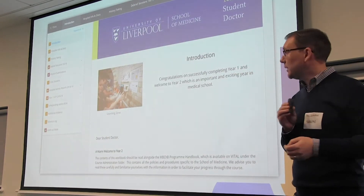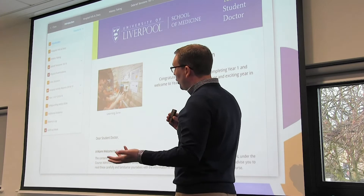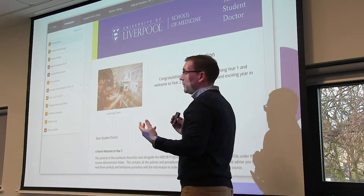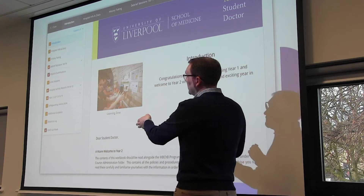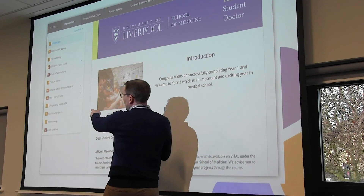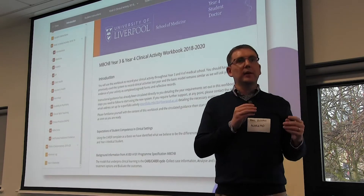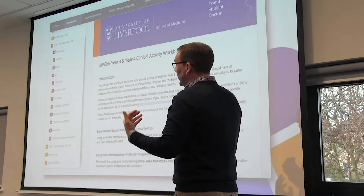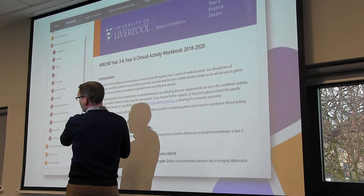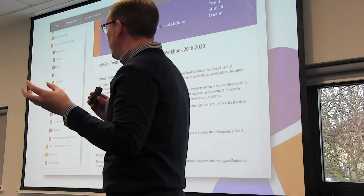Liverpool Medical School in year two used PebblePad for lots of specific activities. They have reflective templates for specific assignments, and an overall clinical workbook that allowed medical students throughout the year to update their evidence and competencies against a defined structure. That live link was updated dynamically. Some things were one-off templates like reflective activities, while others were ongoing portfolios and workbooks — applicable to any vocational course: engineering, healthcare, anything with placements.